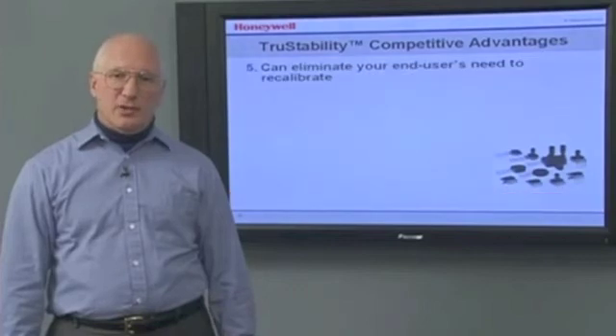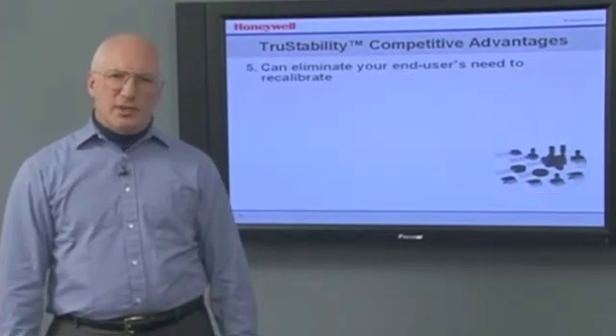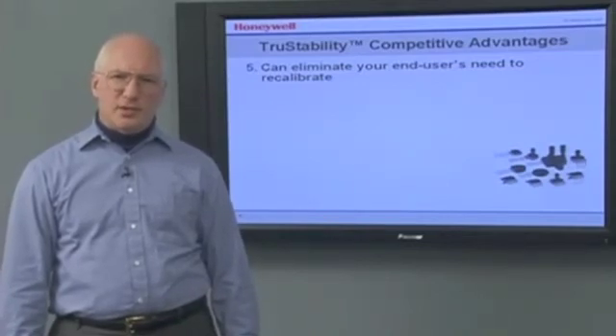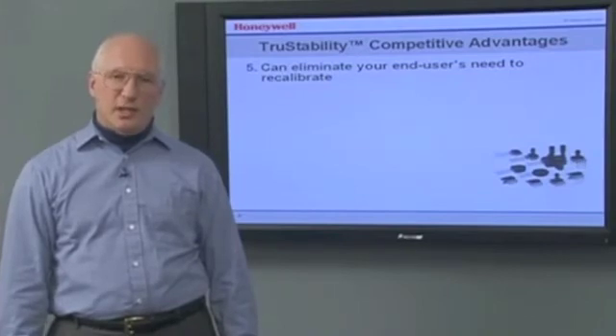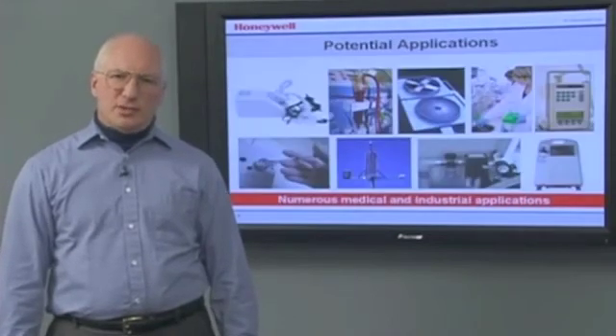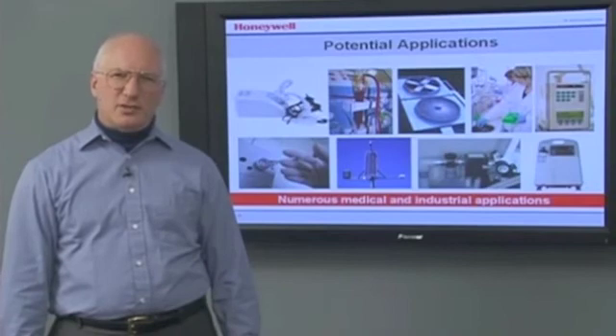They can eliminate your end-user's need to recalibrate. Stability is not only important to you — it's important to your end-user. Because a user typically doesn't know when a system needs to be recalibrated, common practice is to recalibrate prior to each use. This results in a need to build recalibration capability into your design, requiring engineering resources and increasing costs. When a True Stability Sensor is used, frequent recalibration is not necessary, simplifying your design and making it easier to use. True Stability Sensors can potentially be used in a number of medical and industrial applications.